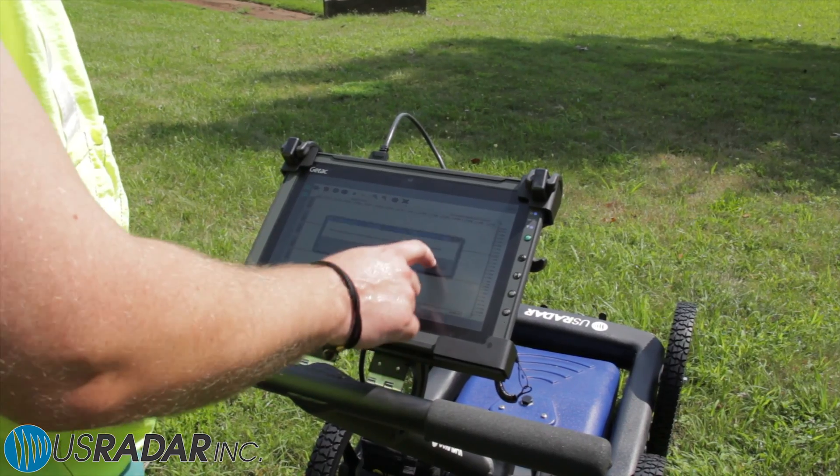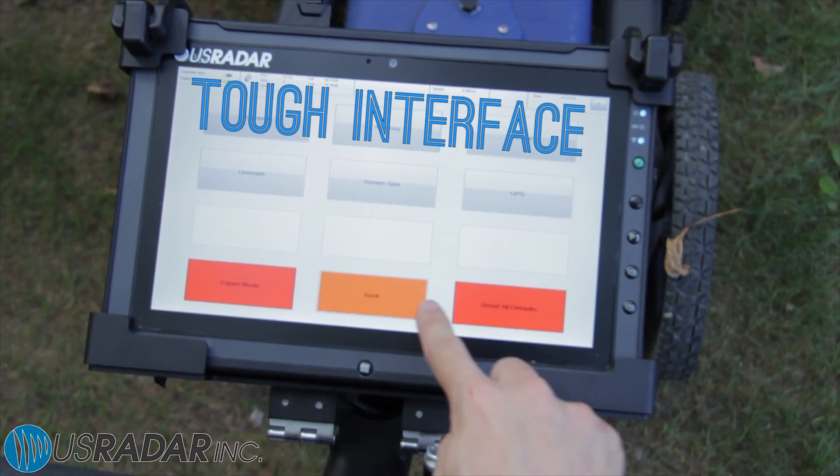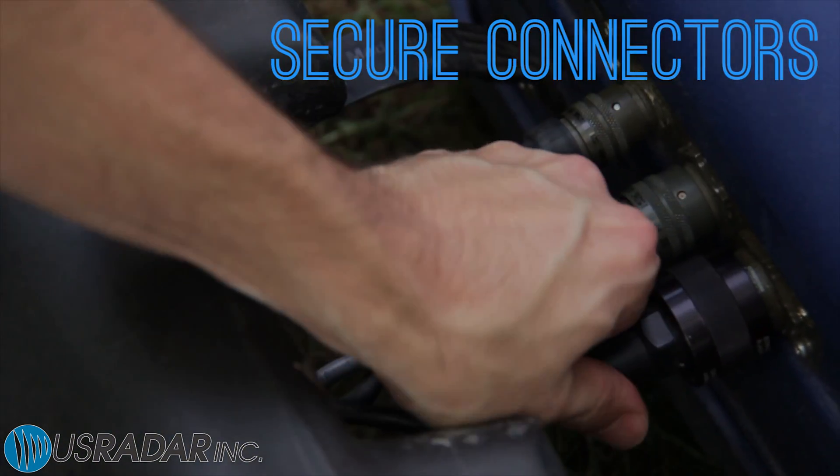The system interface is a GTAC tablet PC with a glare-resistant screen built to withstand tough weather conditions. All antennas feature secure, durable connectors.